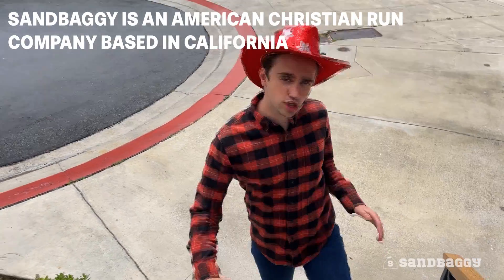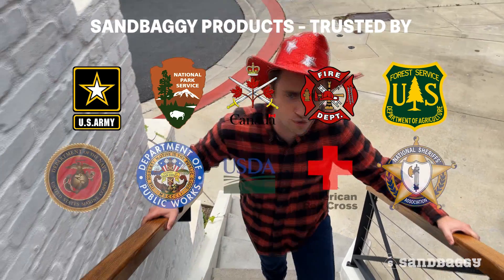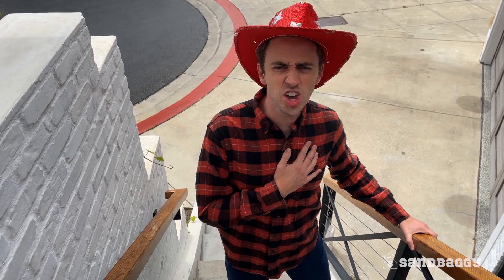Sandbaggy is an American Christian-run company trusted by landscapers, homeowners, government agencies, and farmers across this great country. And I'm proud to be an American. God bless the USA!